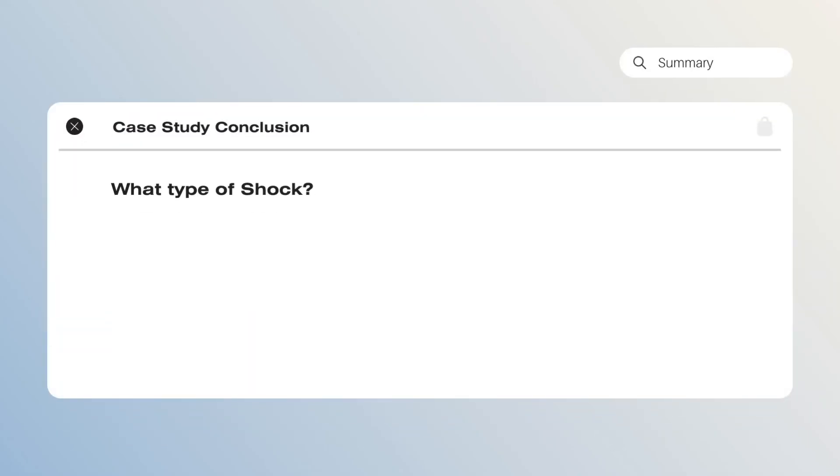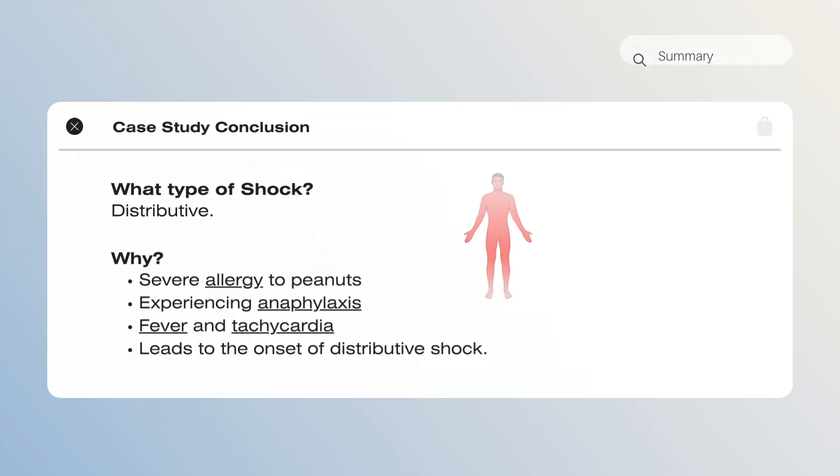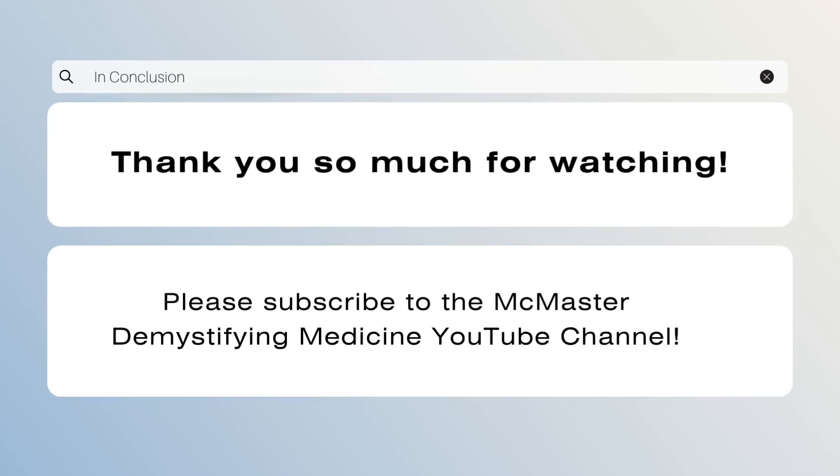Returning to the case study of Diana — which type of shock did she become victim to? If you said distributive shock, you would be correct. We know that she has a severe allergy to peanuts and is experiencing anaphylaxis, leading to the onset of distributive shock. Thank you for listening to our presentation, and please subscribe to the McMaster Demystifying Medicine channel for related content.